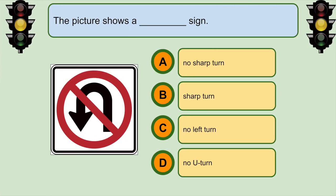This picture shows a... D. No U-turn sign.